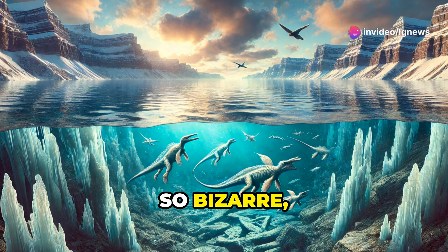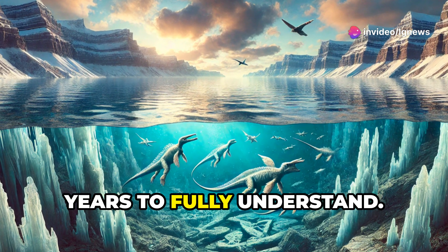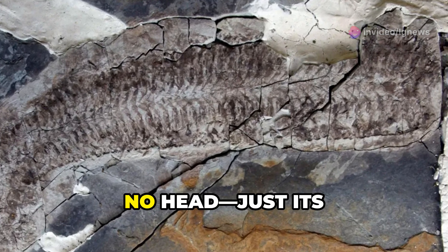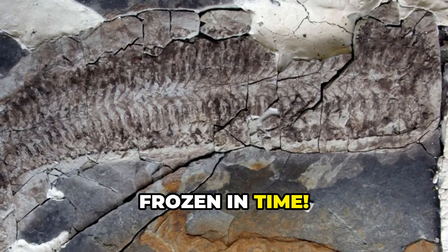Imagine a creature so rare, so bizarre that it took 25 years to fully understand. A fossil preserved from the inside out with no legs, no head, just its internal organs frozen in time.